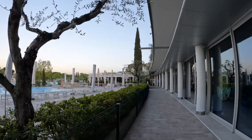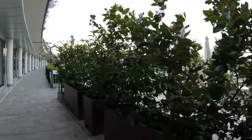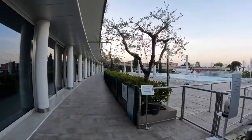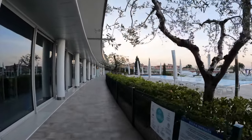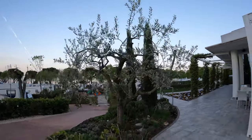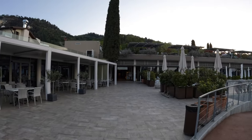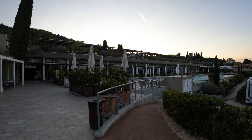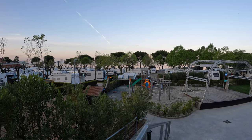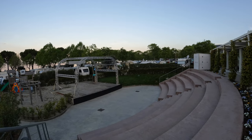Der Pool ist meines Wissens sogar beheizt. Vom Pool aus geht es weiter in Richtung der Toiletten und des Fitnessraums. Nochmal ein Blick auf die Terrasse des Restaurants. Von dort aus sieht man auch das kleine Atrium, in dem Shows geboten werden. Zu unserem Besuchszeitpunkt Ostern 2022 war das nicht der Fall, deswegen ist es hier noch relativ leer.